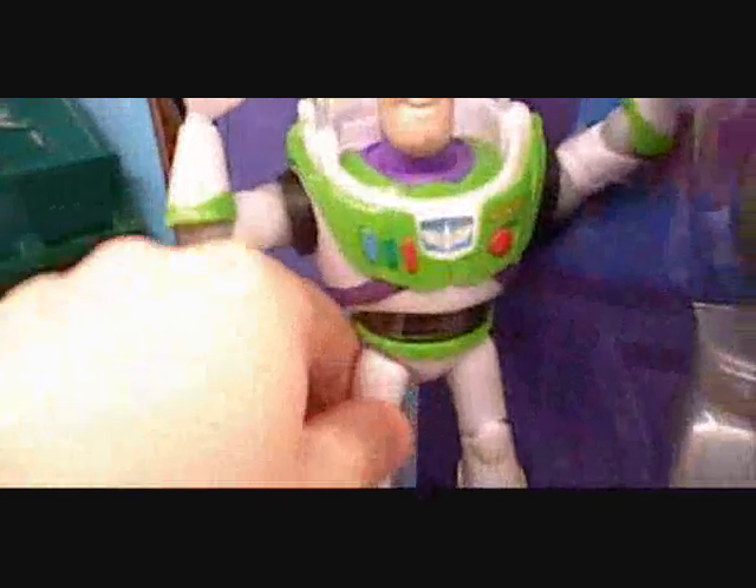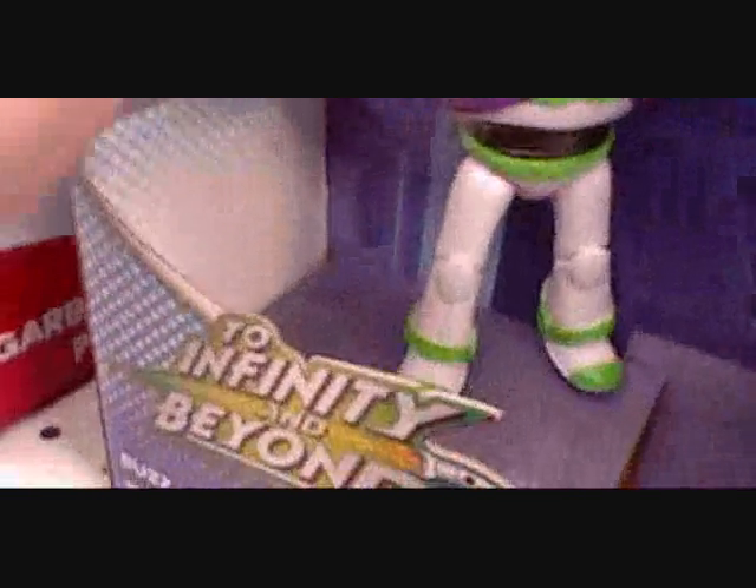Although the Buzz Lightyear that it comes with kind of sucks in terms of articulation — this shoulder moves up and down — it has a squeeze claw on one hand, a fist firing mechanism on the other hand, and it does indeed have functioning elbows.